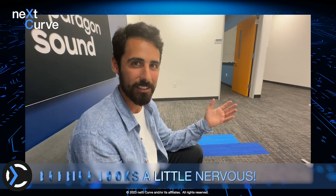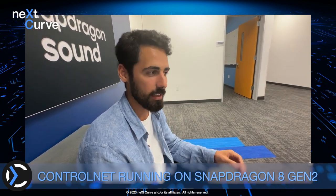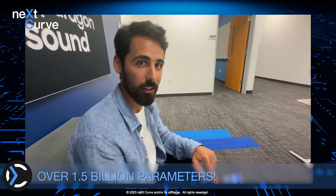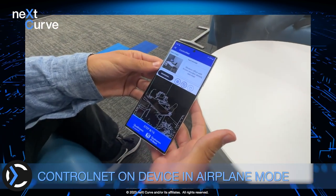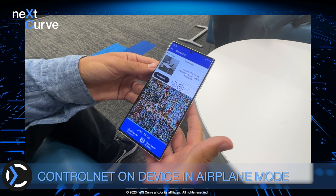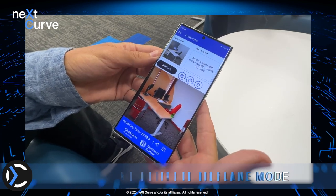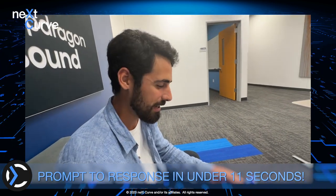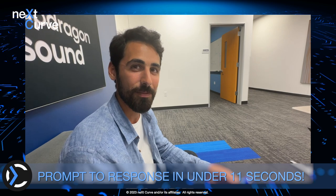Thanks for being here, Leonard. My name is Rodrigo Amaral, and I'm going to be showing you today ControlNet. This is a neural network architecture that is built on top of stable diffusion. It has over 1.5 billion parameters, and it's today running locally on device on airplane mode.